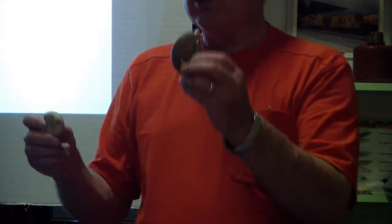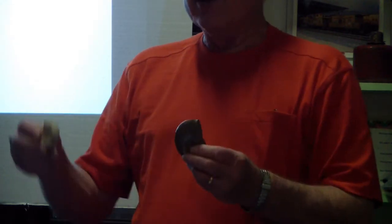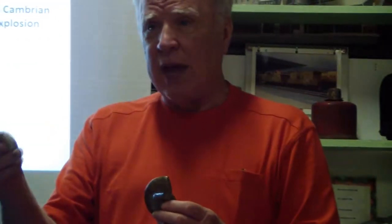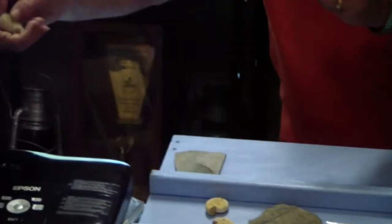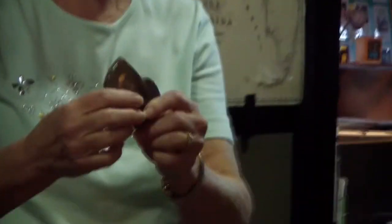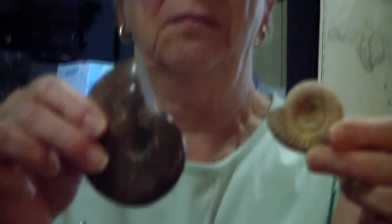This is a true form fossil and this is a cast fossil. The little critter filled up with limestone or different kinds of minerals, and then his shell deteriorated and went away and left this. A true form fossil is where that's actually the body, not the shell — the organic material inside just fossilized. It accepted minerals and was replaced by the minerals.